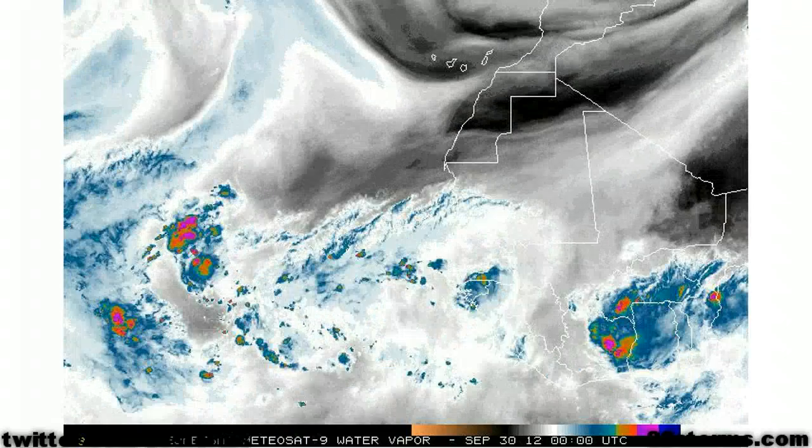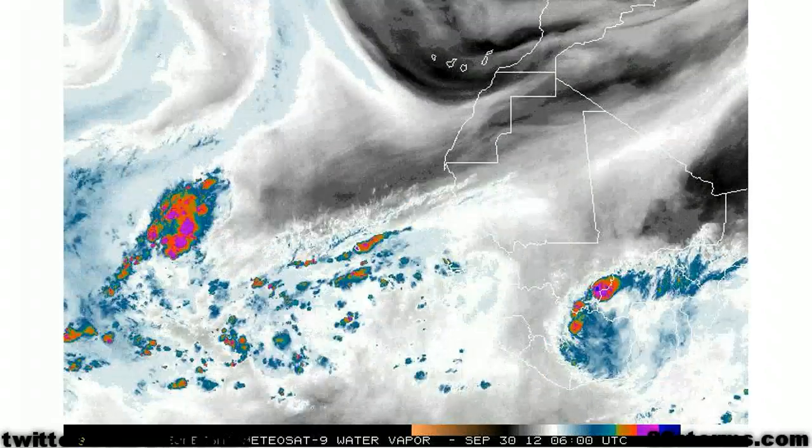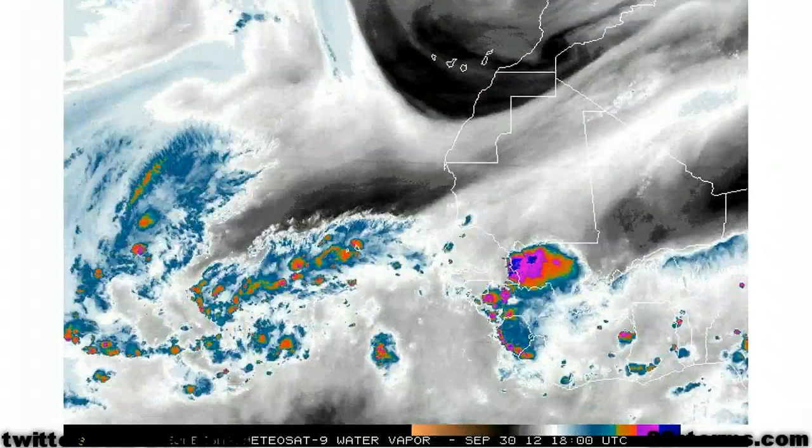This same troughing should also allow the storm to take a turn toward the north and away from the Caribbean or United States. So this new disturbance is no threat to our main interests out there across the Caribbean or the U.S. East Coast.